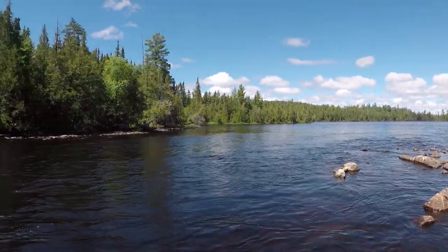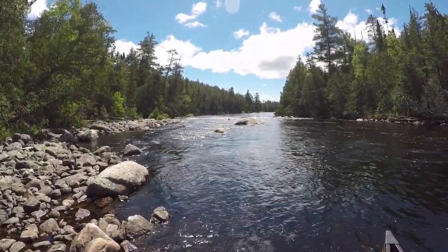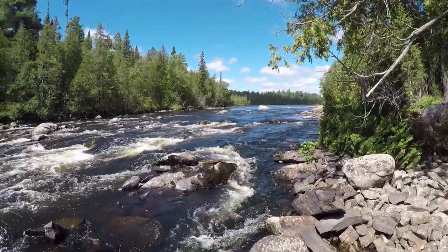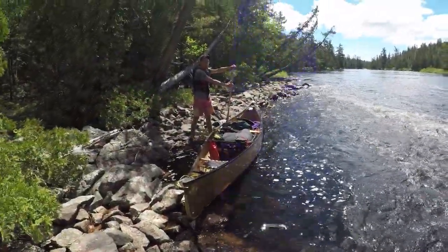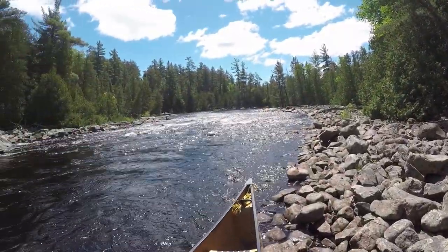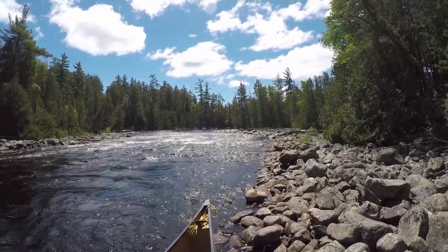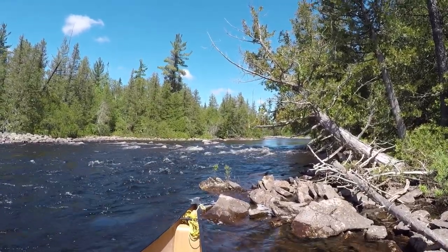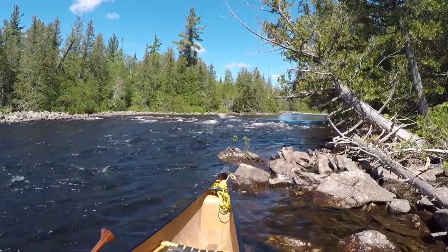We're at the 145-meter portage leaving McPherson Lake and we're going to try lining the left shore — it seems very doable. There's just one section near the end we might have to lift over. That worked out very well. Cole pushed it out and around and we hopped in. Now at the 195-meter portage — we scouted going down the right side of the top rapid and then lined the bottom rapid. No problem there either. You probably could run it as well.